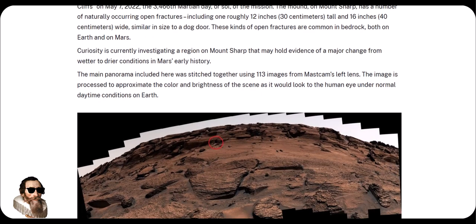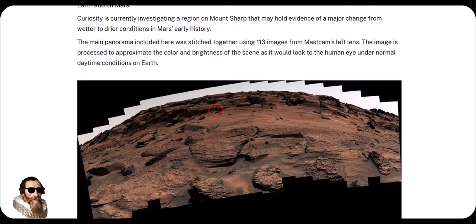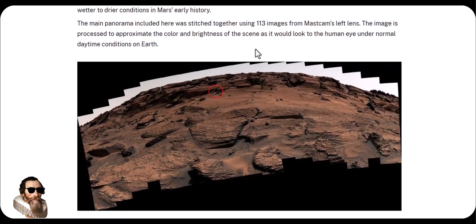The main panorama is composed of 113 images stitched together from the Mastcam's left lens.